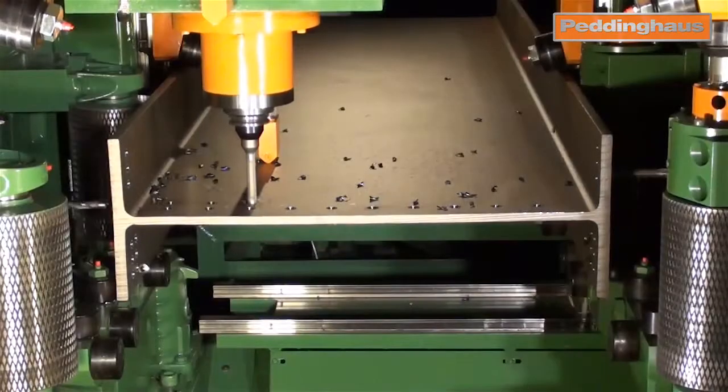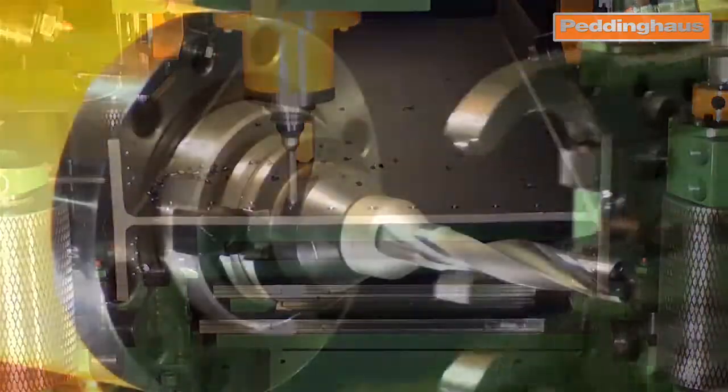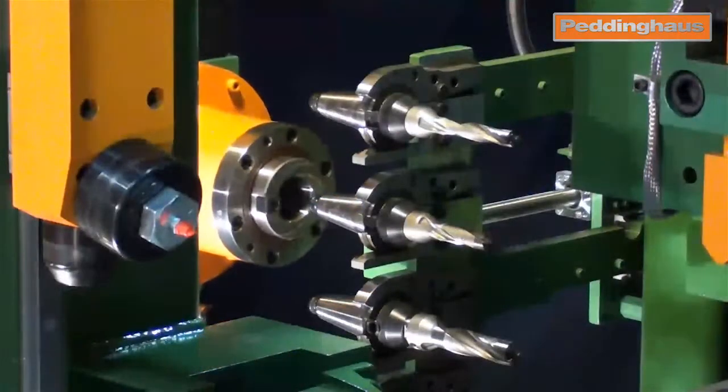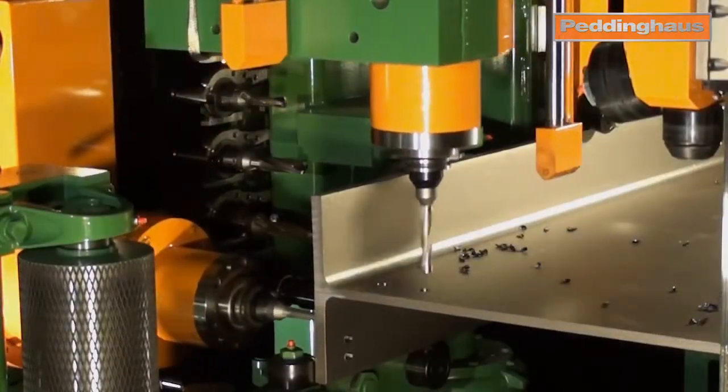The drill that we have drills the three sides all essentially at the same time and it changes out its own tooling. Once you push the button to go, it seems to just take off and it knows when to change and where to put them.